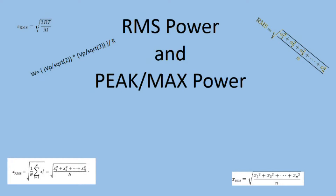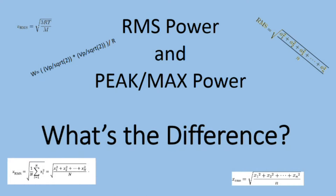Hey everybody, it's Paul here again. I'm doing a little quick video on RMS power and peak or max power. What's the difference?